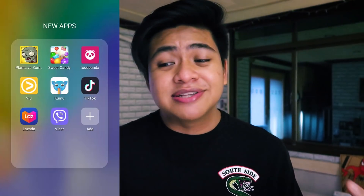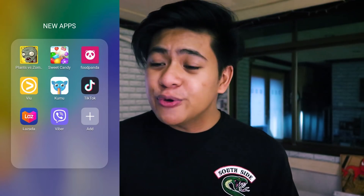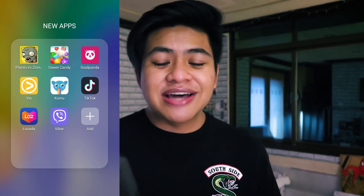Today I'm going to tell you about some of the top apps on the App Gallery and its top features. Let's kick this off with the top apps. First, the brand new apps just released as of June 2020: Plants vs. Zombies, Candy Crush Mania, FoodPanda, Viber, Kumu, TikTok, Lazada, and Viber.